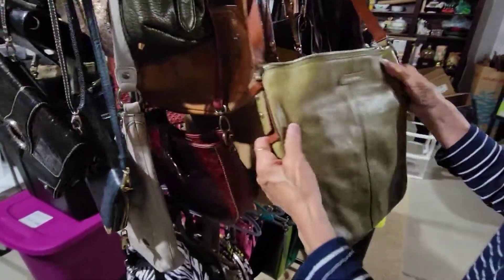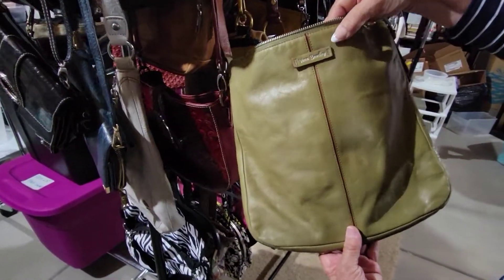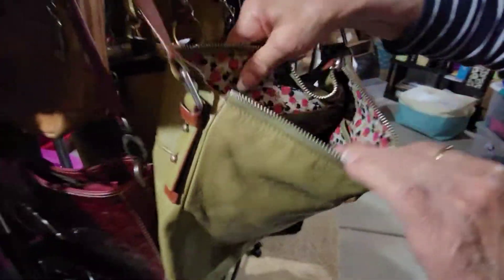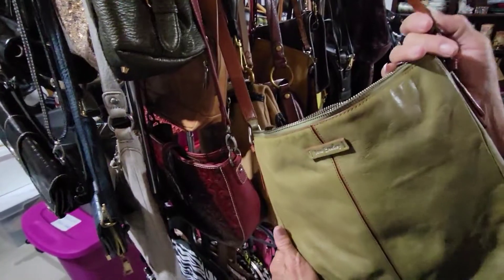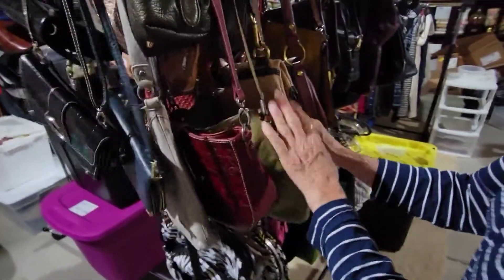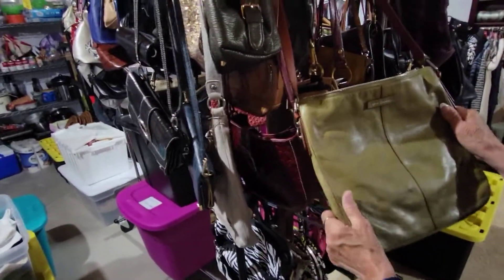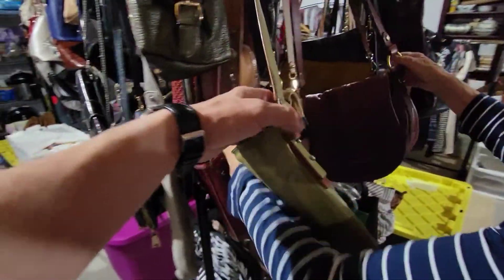Here's an unusual one — this is Vera Bradley leather, a kind of soft green leather. You don't see very many Vera Bradleys that are leather. It's got a floral interior with pink roses, very spacious and very clean. It's a crossbody. A Vera Bradley in leather will go for around 40 to 45 dollars.